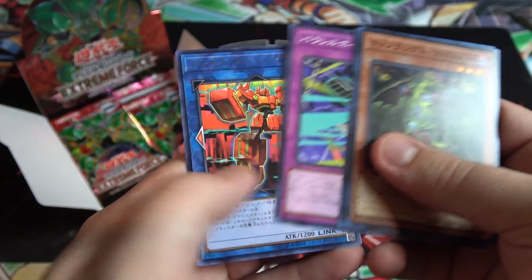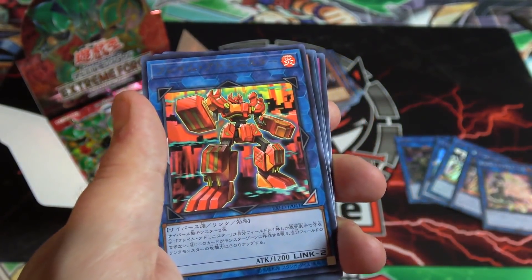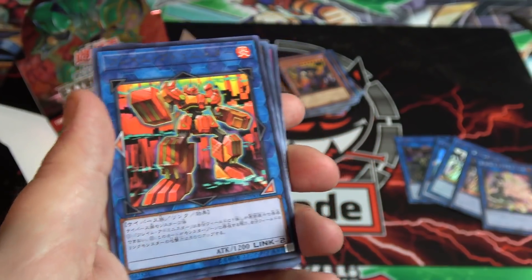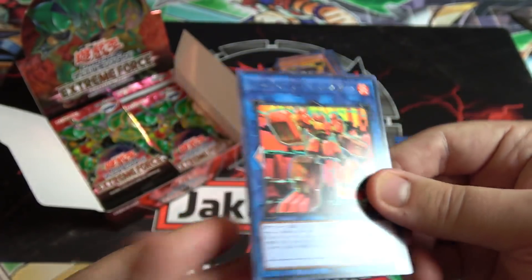Here's another new link monster — I believe this is for Cyverse as well. Its name is Flame Administrator. It's a pretty cool looking design — kind of looks like a blocky transformer.